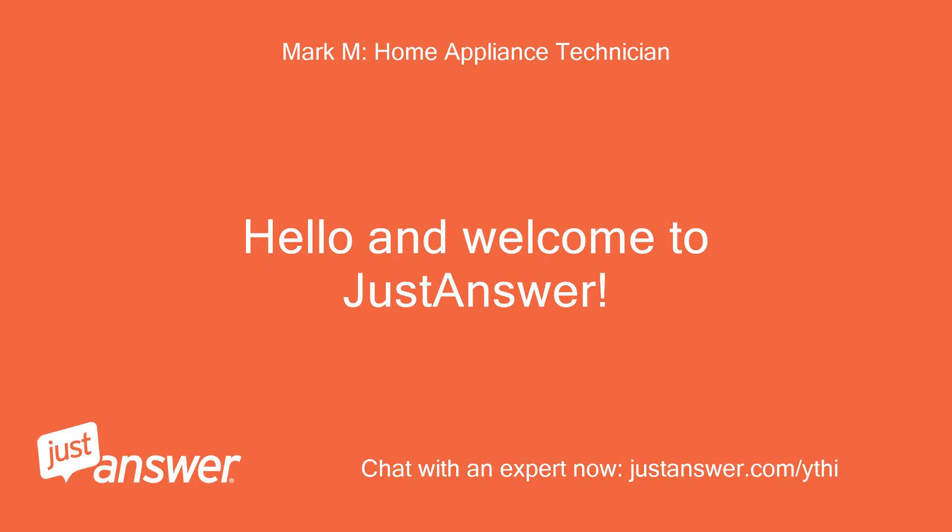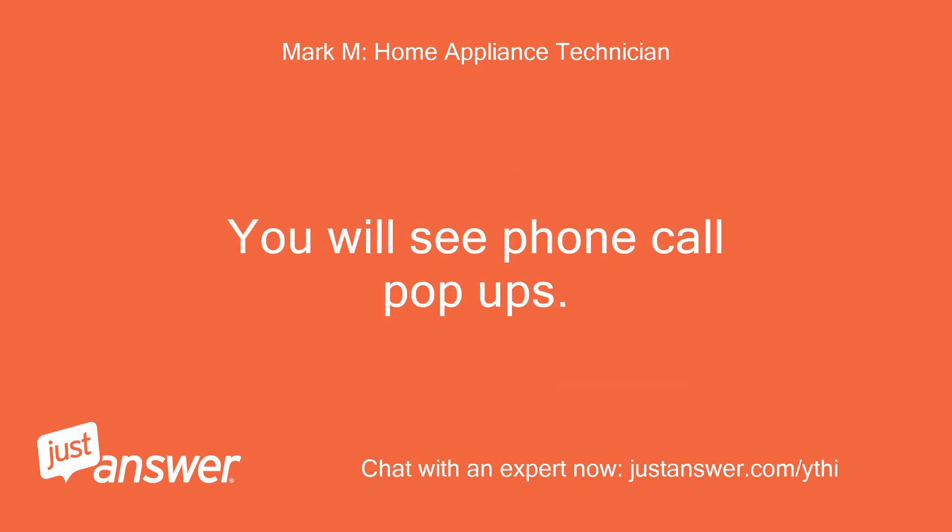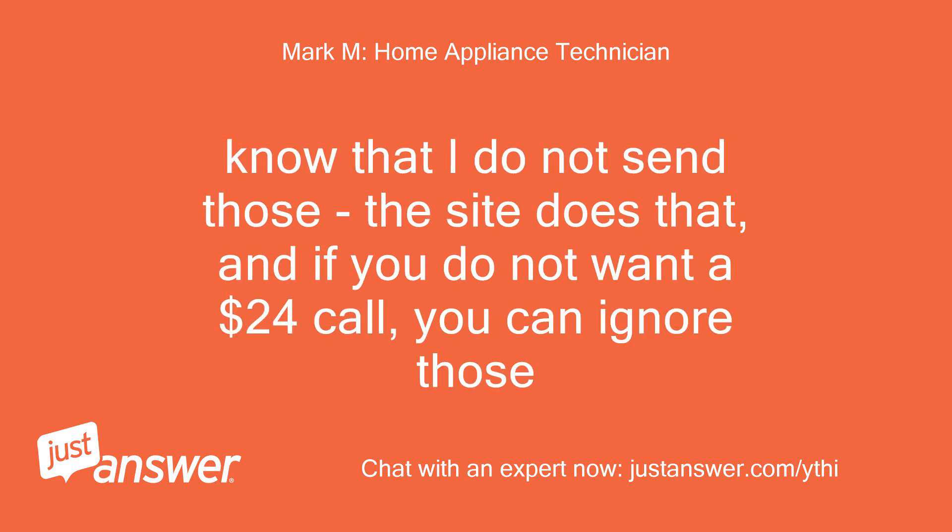Hello and welcome to JustAnswer. This is Mark, I'm an appliance repair technician with 20 years of experience, and I'll be assisting you today. You will see phone call pop-ups — know that I do not send those, the site does that, and if you do not want a $24 call, you can ignore those.